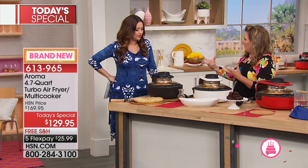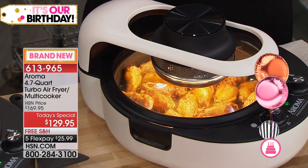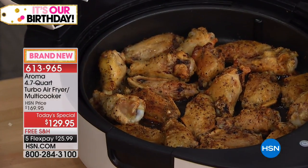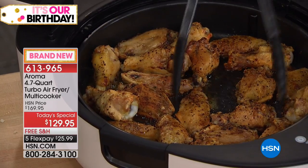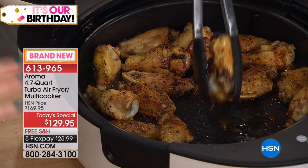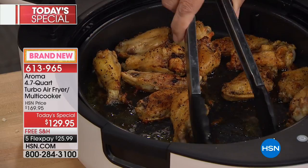Some people like their wings really crispy, some people not too well done. You can look inside and actually see how they're doing. Listen — you're hearing the sizzle. When you lift the lid open, notice you don't have to remove a lid. There's no mess — you just open it up. It stays connected, but it stops cooking.